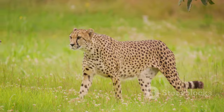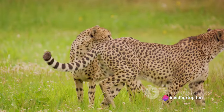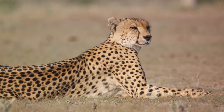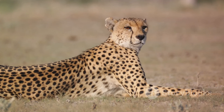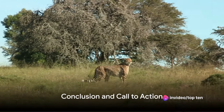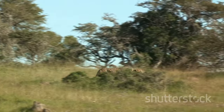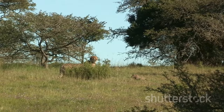In summary, the cheetah's remarkable speed and agility are a result of its unique physical attributes: a slender aerodynamic frame, a flexible spine, long legs, and specialized claws. Combined, these characteristics allow the cheetah to accelerate faster than most sports cars and change direction swiftly, making it a formidable, efficient predator. Thanks for joining us on this exploration of the lightning speed of the cheetah. Be sure to subscribe to our channel for more fascinating insights into the awe-inspiring world of nature.